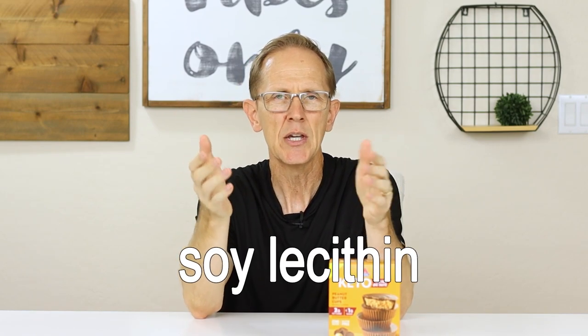Now this is the red flag for me: soy lecithin. They use lecithin as a natural preservative to give this longer shelf life. It's just that soy lecithin is the lesser of the lecithins they could use. Soy lecithin is very heavily processed — soy is going to be GMO, and they use a chemical solvent called hexane to extract the lecithin. Granted, they say less than 2%, so it's a very small amount. But I personally am trying to reduce or eliminate all heavily processed GMO soy products from my diet. So for me, that's a no-go. I am not going to continue to buy these in the future for that reason.